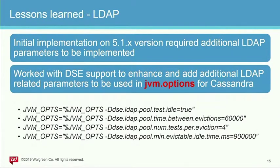Lessons learned — LDAP. When we first implemented Cassandra on DSE 5.1.x, we found that we required additional LDAP parameters to effectively use our LDAP integration, because the initial LDAP driver implementation did not have all the LDAP pool parameters. The key ones we use include ldap_pool_test_idle to validate connections, because if your LDAP server is behind a firewall, the firewall will likely kill your LDAP connections during inactivity periods. When Cassandra then tries to use the connection, it will throw an exception and you'll get a user timeout. Most of these parameters are about validating the LDAP pool connections from Cassandra's side to make the experience seamless.